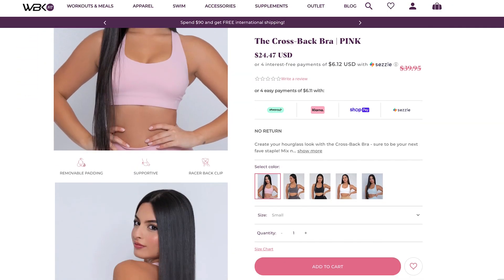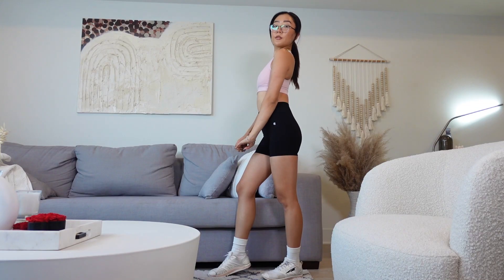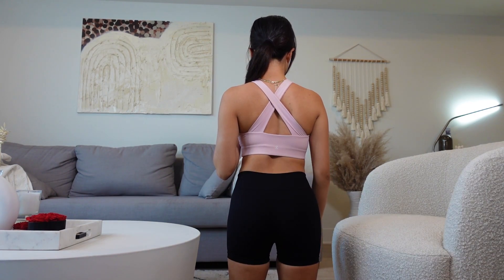Moving on to the pink cross back bra — as the name suggests, it is a cross back in the back. I love this pink color, it's one of my favorite baby pink colors. This bra is actually on sale for $24.97 right now, so I really encourage you guys to get it if you're looking for a sports bra. This also has that cup lining you can take in and out.